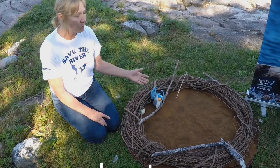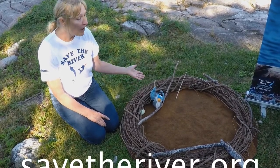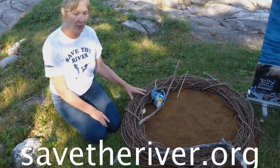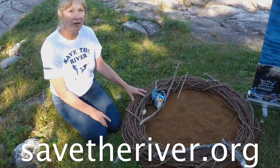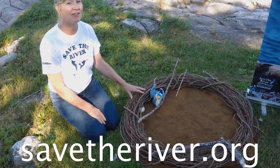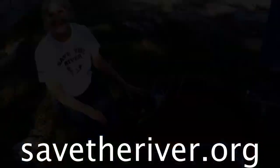You can learn more about the Great Blue Heron and find fun classroom activities at www.savetheriver.org. One activity I'll be posting there is a nest challenge that you might like to try in your classroom. Thank you.